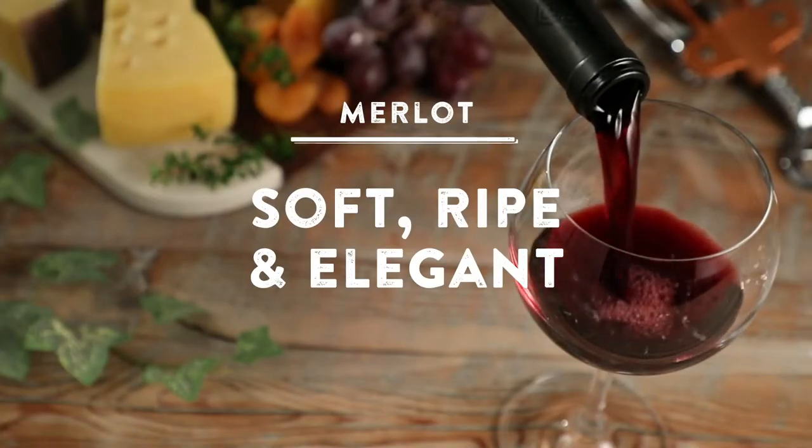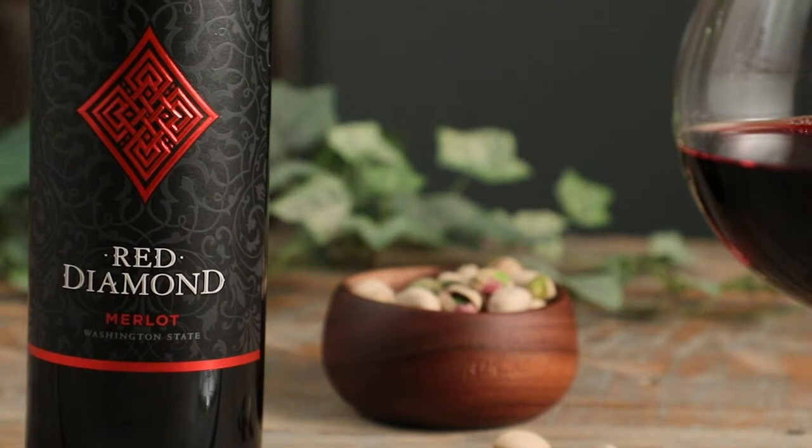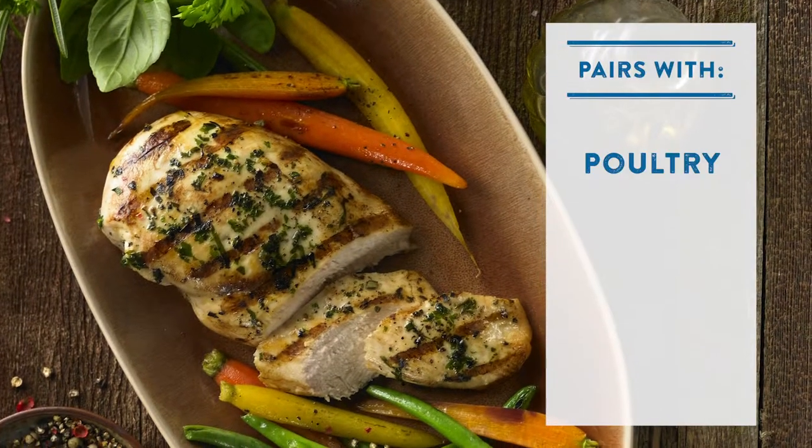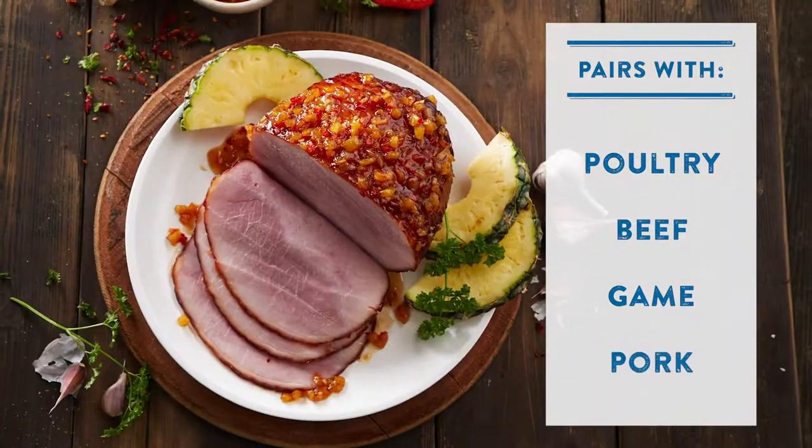Merlots are medium to full-bodied wines that are known for being soft, ripe, and elegant, with notes of plums, berries, cocoa, and black pepper. Merlots pair well with poultry, beef, game, and pork.